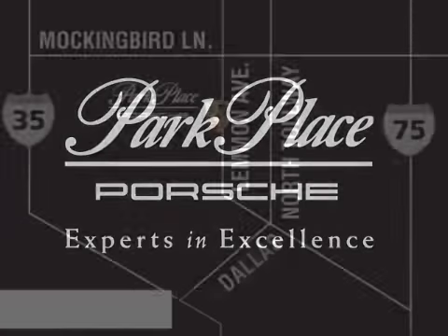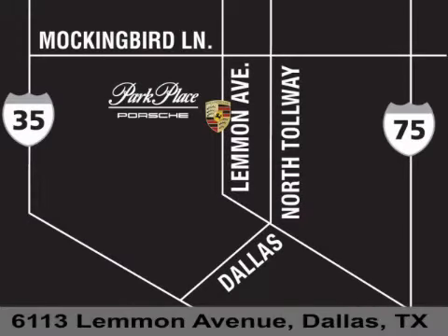If you have any questions, please visit our website, give us a call, or stop by our dealership on Lemon Avenue, southeast of Dallas Love Field Airport.